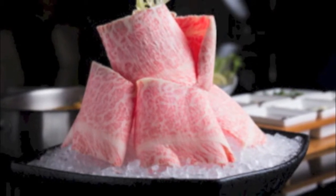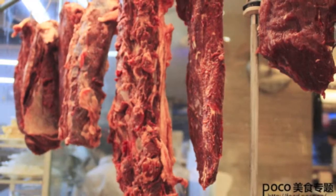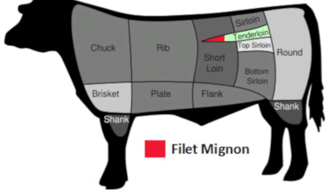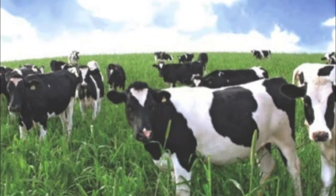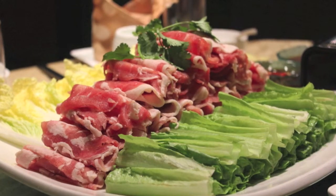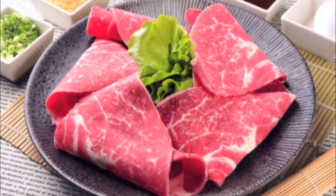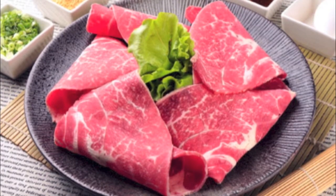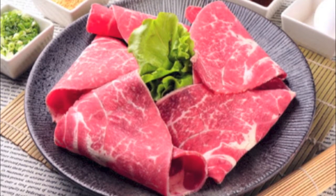Nowadays most beef slices used in hot pot are not fine beef — some are even thick cuts. However, the beef used by this restaurant is real fine beef. In addition to its high nutritive value, the taste was surprisingly good. The tendons were tender yet easy to chew, which gave me a really pleasant taste, especially when dipped into the pot — the feeling is beyond expression.